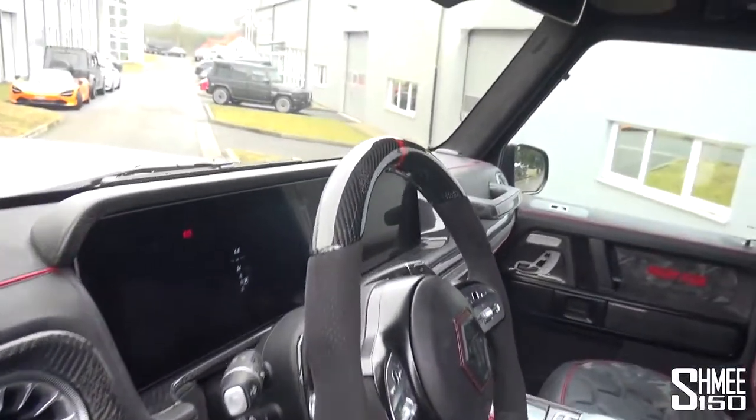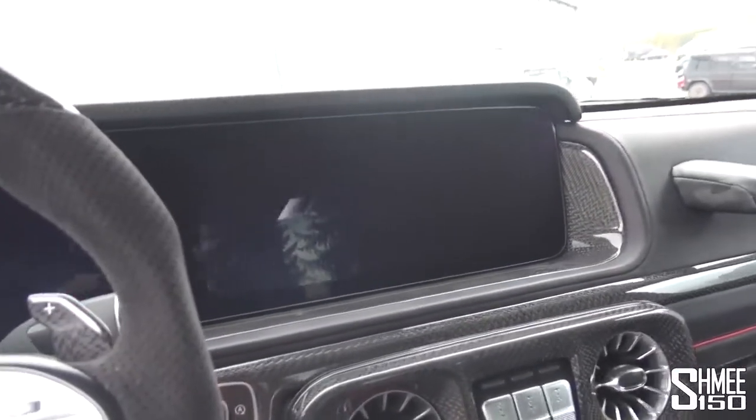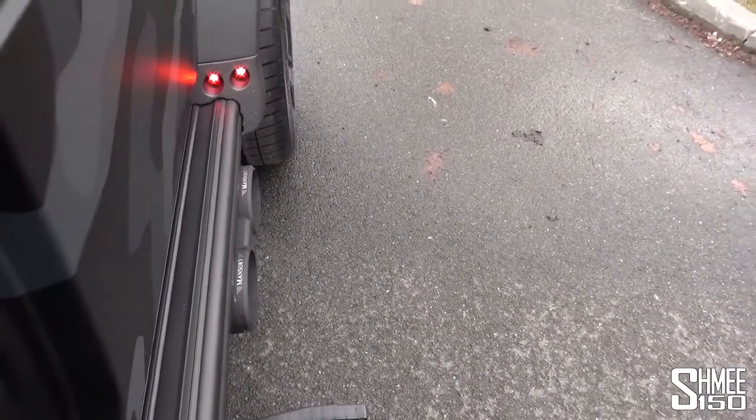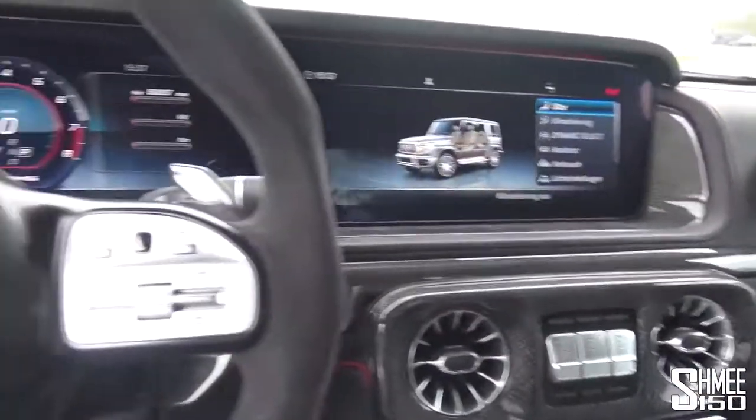So let's take a step inside then. As you can see, it's almost a brand new car. Let us wake it up quickly — power, ignition — and then take a listen to the exhaust just down here. Sounds very, very good.